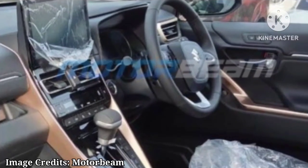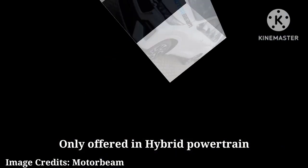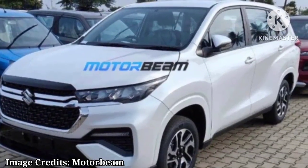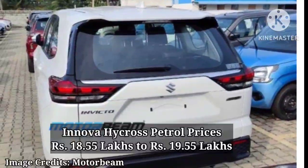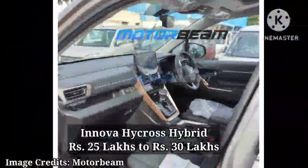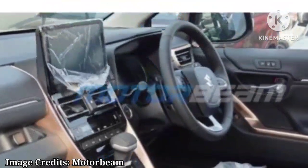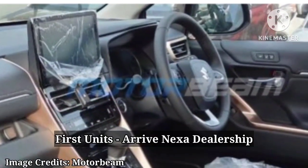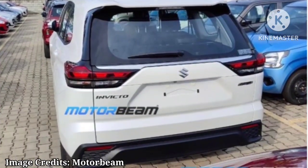It will only be offered with a hybrid powertrain. The Innova HiCross petrol, on the other hand, is priced between Rs. 18.55 lakh to Rs. 19.55 lakh, while the hybrid variants are priced from Rs. 25 lakh to Rs. 30 lakh. Ahead of launch on 5th July, the first units of the new Maruti Invicto MPV have now started to arrive at Nexa dealers across India.